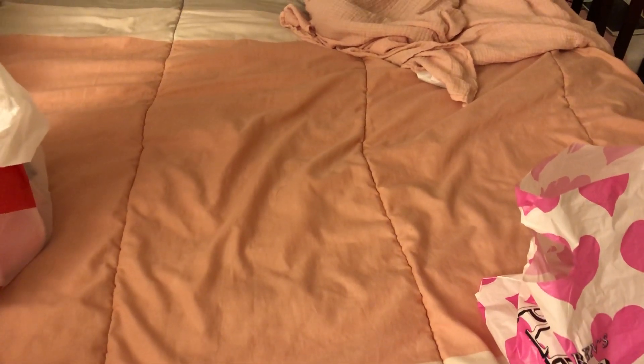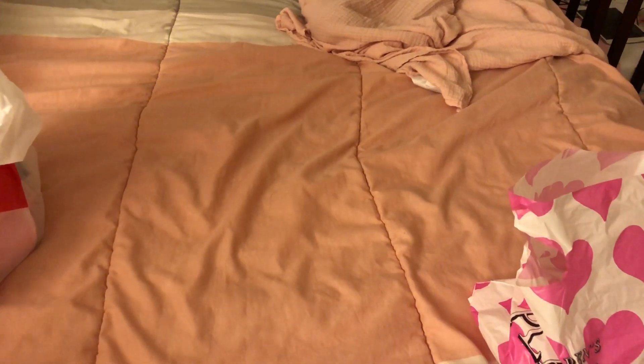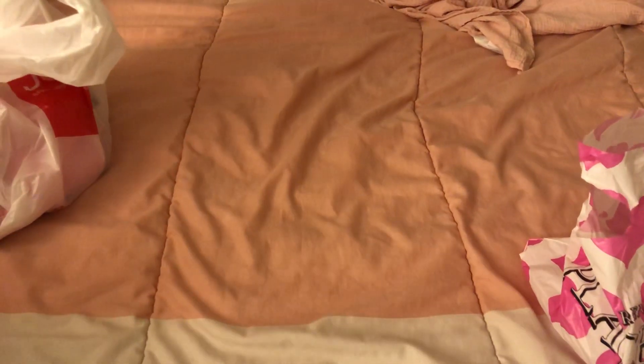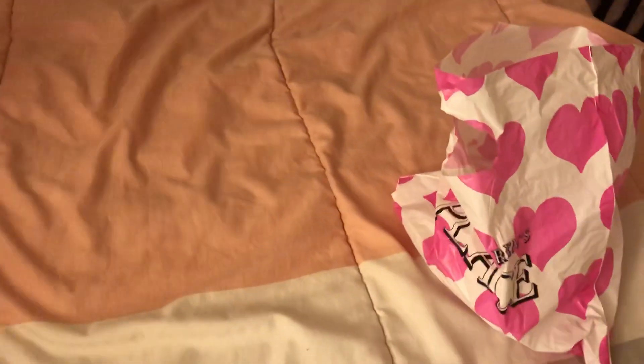I apologize if it's kind of loud — the AC is on really high. I'm speaking really low because my daughter is in bed sleeping right now. So there's that. Okay, let's get to it.